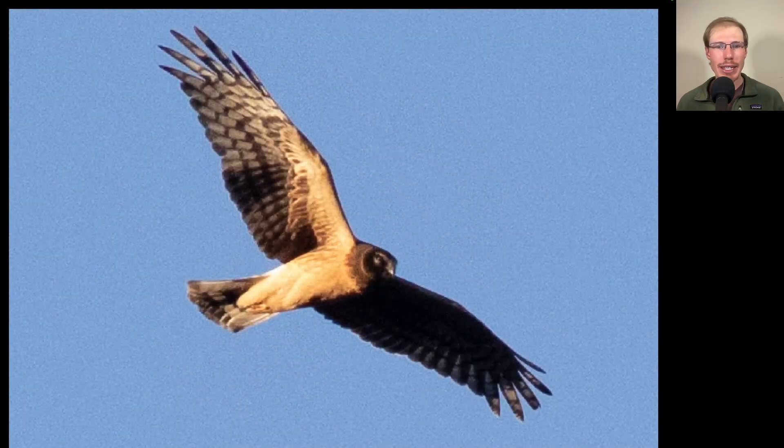Here we have a raptor that's somewhat lanky. You can see it's holding its wings up into a shallow V, somewhat long tail, kind of thin, somewhat pointed wings, and an owl-like facial disc. This is a northern harrier. And looking underneath, it's very lightly marked — pretty much no markings at all to the underside of the body or here in the patagio area, making this a juvenile northern harrier.